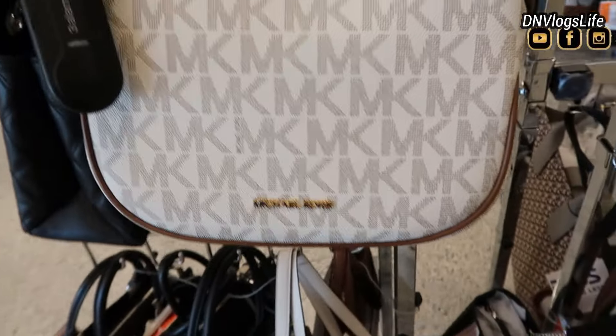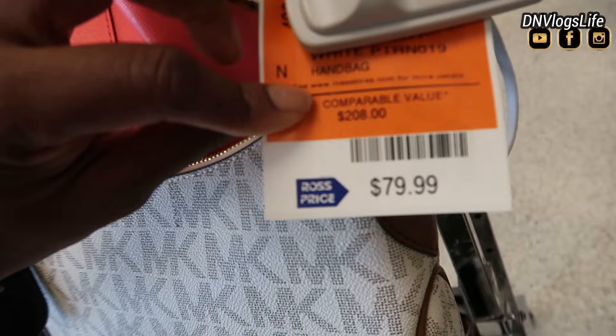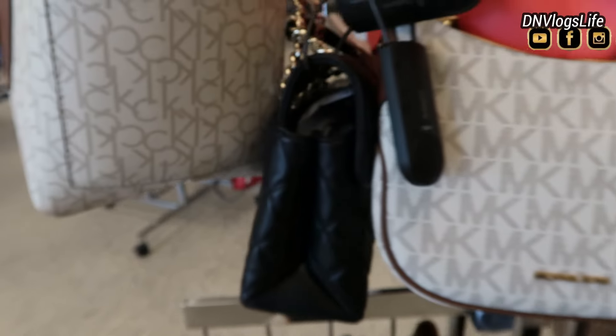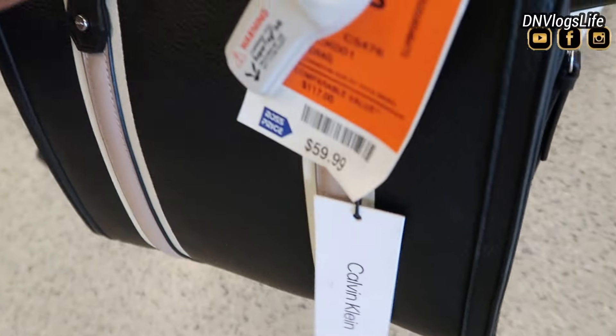As you can see, they have similar designs but different appearance. This one is $79.99, compare price $208. How many percent discount is that? It's over a hundred percent discount — I don't even know.